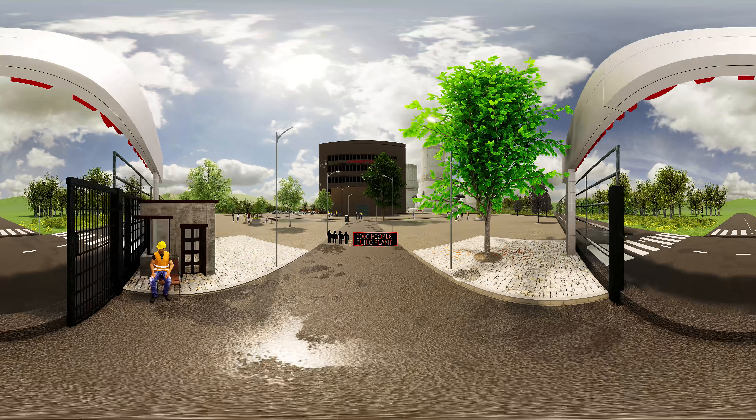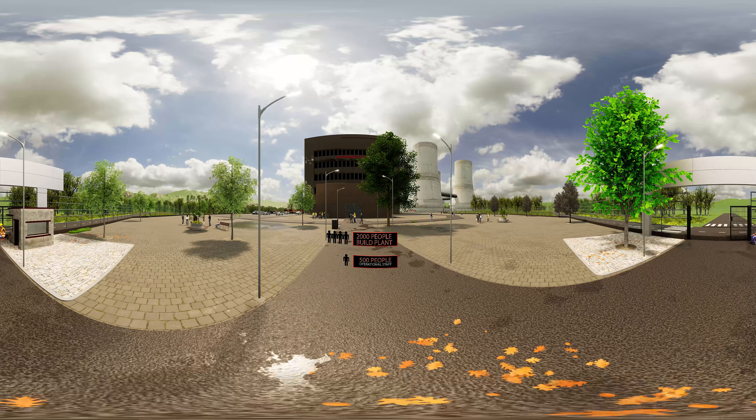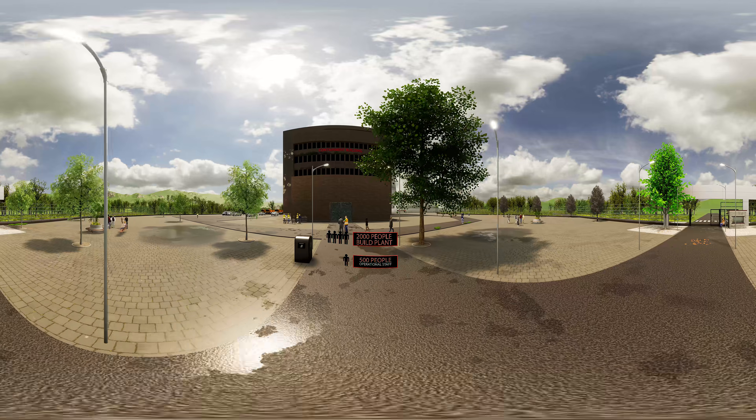Some 2,000 people are needed to build a plant and about 500 people are required once it's operational to serve as technicians, reactor operators, engineers, security guards, and administrators.